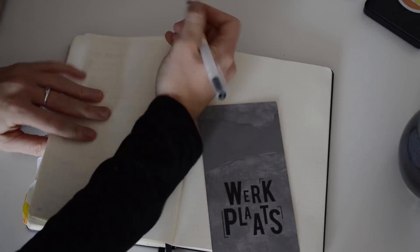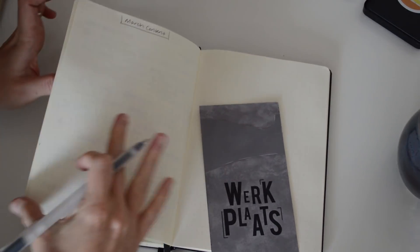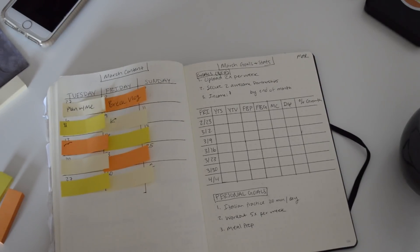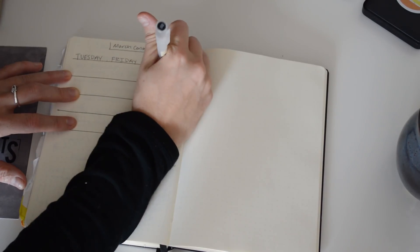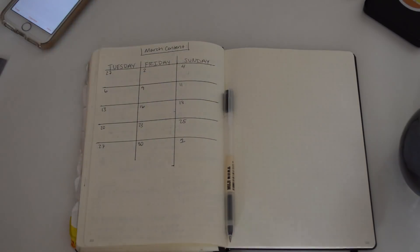First, I'll parse out the number of pages I need for my entire month. In this video, you're seeing me set up the month of March. I save two pages for my business content calendar and my goals and stats. On one side of the journal, I create a content calendar. I typically upload videos on Tuesdays and Fridays, and I always leave a spot for Sundays just in case I have an extra video that week. So I create the days of the month that fall on Tuesdays and Fridays.